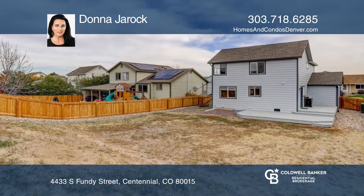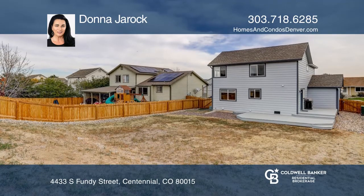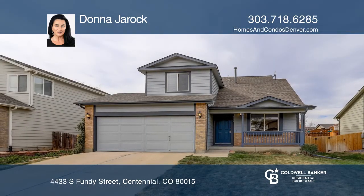This home is complete with a two-car garage. Donna Jarock is ready to help you buy the house you deserve. Call today.